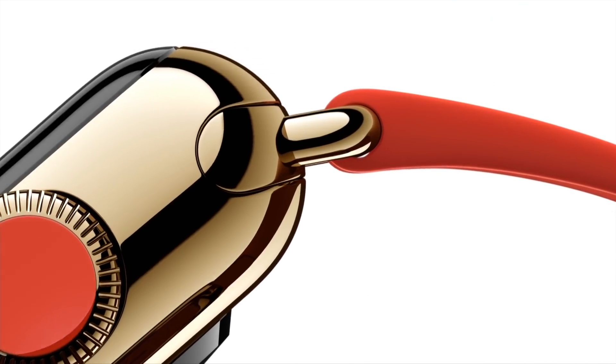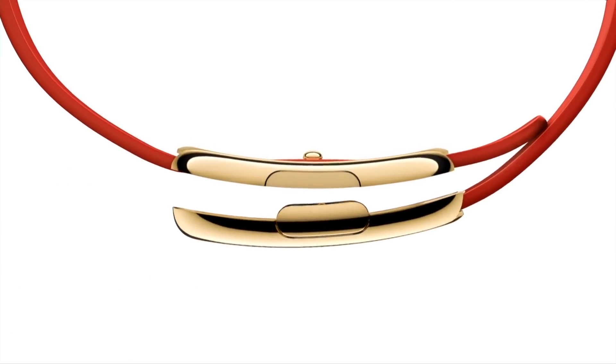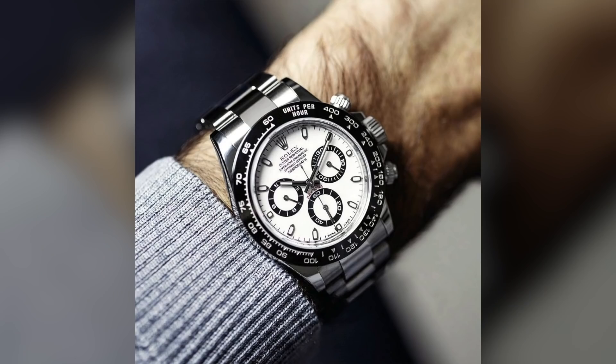You might wonder why Apple even sold a $10,000 gold smartwatch. It wasn't something Tim Cook supported — it was actually chief designer Jony Ive who pushed hard to make it a reality. He believed that in order to be taken seriously by luxury Swiss watchmakers, Apple had to create a luxury watch of their own. But the problem is that smartwatches eventually become obsolete, whereas mechanical watches last a lifetime.